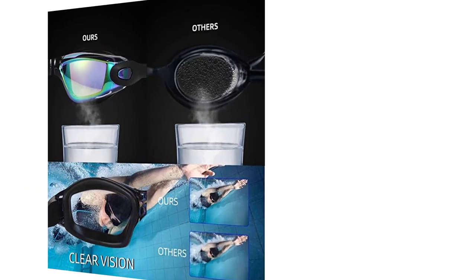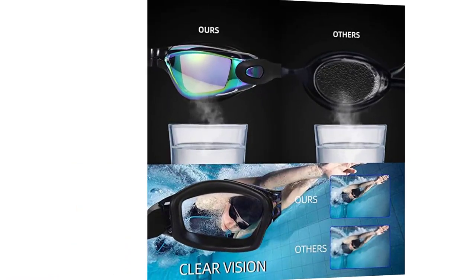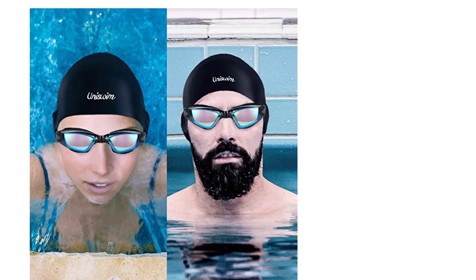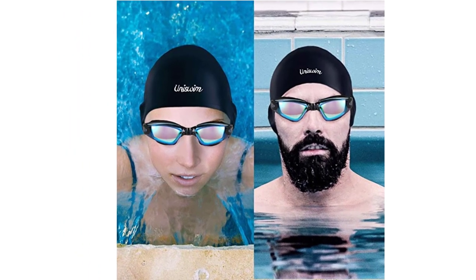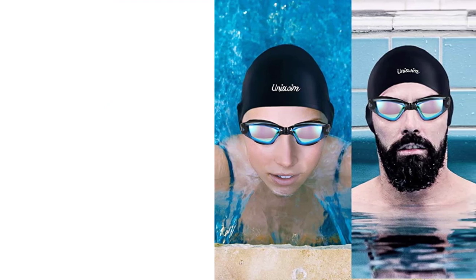The lenses are also UV-protected, so you can swim outdoors without worrying about harmful sun rays. The goggles have a sleek, streamlined design that reduces drag and increases speed in the water, making them perfect for competitive swimmers. The silicone swimming cap is soft and durable, with a snug fit that keeps hair out of your face and water out of your ears.